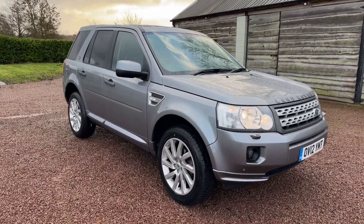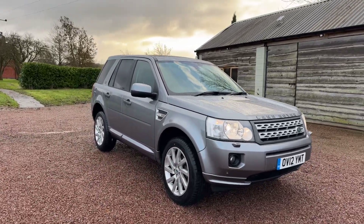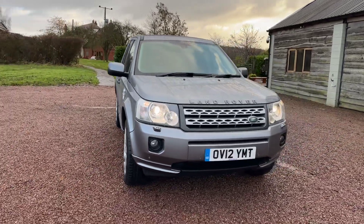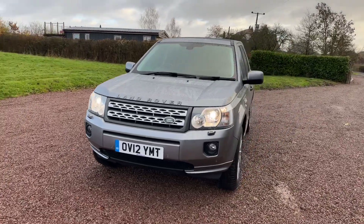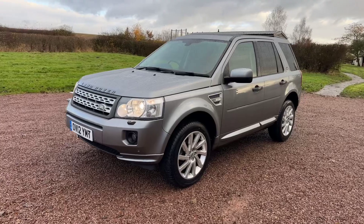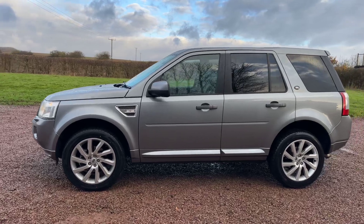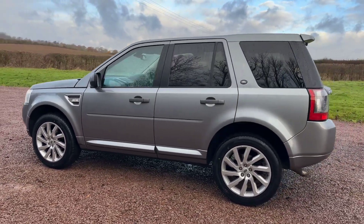In this video, as you can see, we'll be showcasing our fresh into stock Land Rover Freelander 2. It's a 2.2 SD4 HSE command shift — so 2.2 diesel automatic, 4-wheel drive, HSE, so nearly top of the range Freelander 2. Finished in metallic grey, 2012. This car's covered exactly 60,700 miles, but 60k from new.